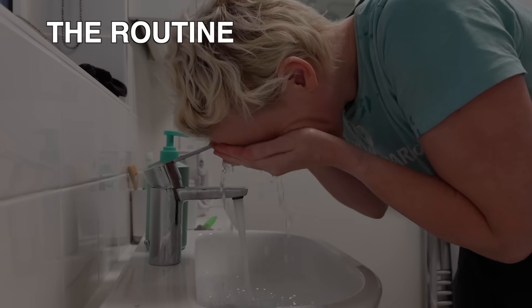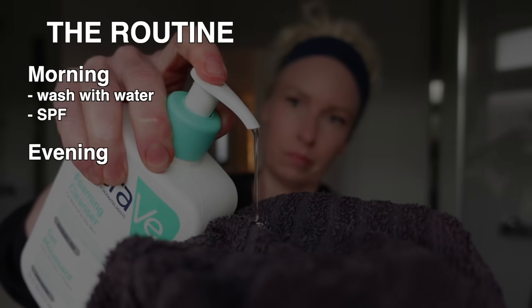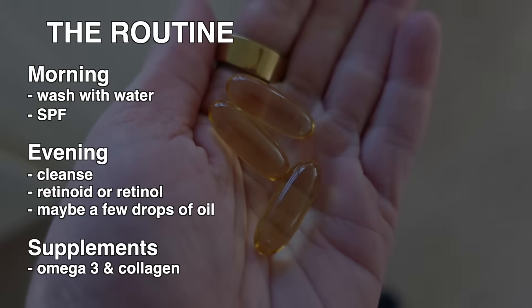So the routine looks like this. Morning: wash with water, SPF. Evening: cleanse, retinoid or retinol, maybe a few drops of oil. Take omega-3 and collagen. How simple is that?